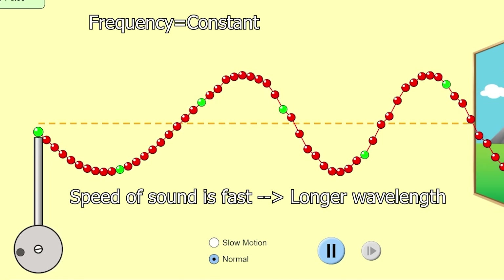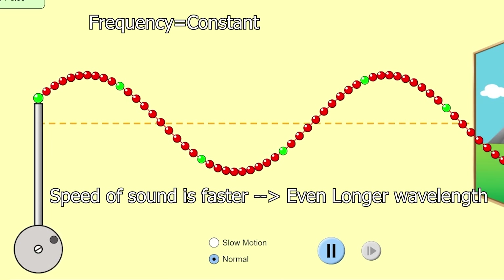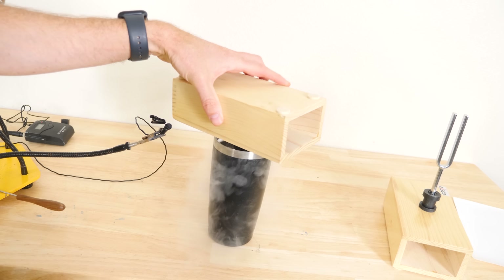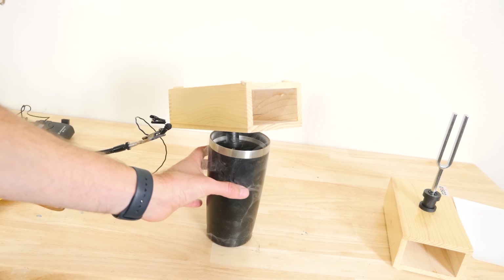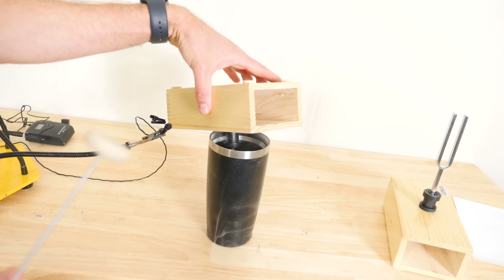In order to change the sound of the tuning fork, you have to change the natural frequency of the tuning fork. So if I change the speed of sound within the tuning fork itself by cooling it down with liquid nitrogen, I can change the natural resonant frequency. When I cool down the metal, it changes the density of the metal, which changes the speed of sound, which changes the natural pitch of the tuning fork.